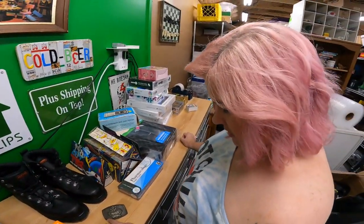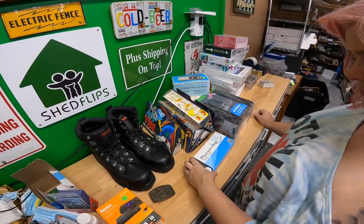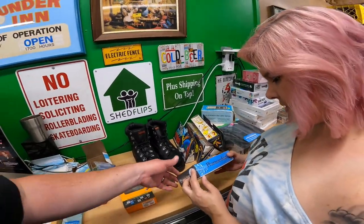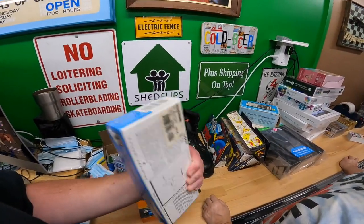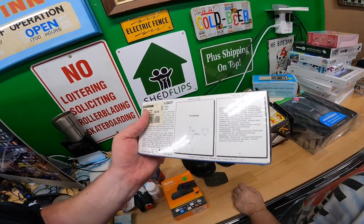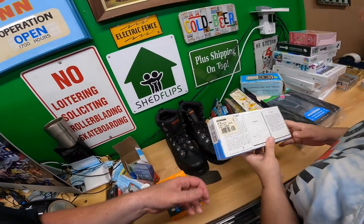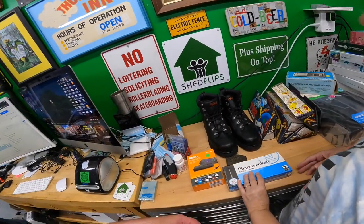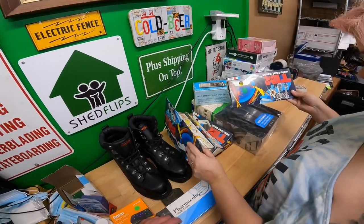We got a Mack Trucks belt buckle for two bucks. Some pharmacology study cards — sealed, two dollars — but I kind of regretted that buy immediately. I couldn't find a year on them, and there's a good chance they're outdated and worthless. Even when new they only cost $12.95.